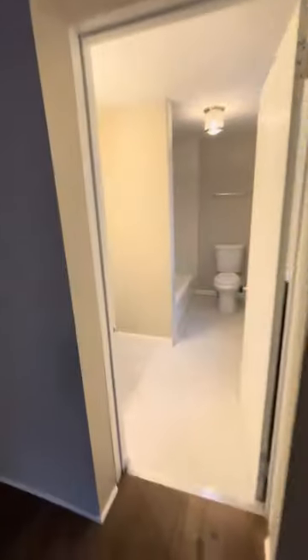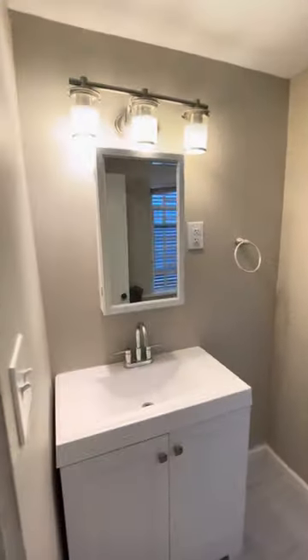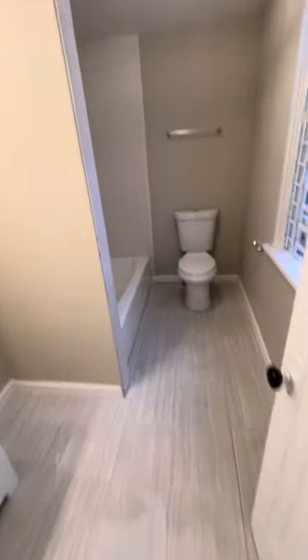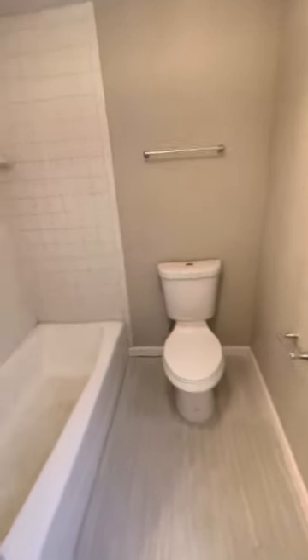One full-size bathroom that has been updated — new vanity and flooring, as well as a new toilet.